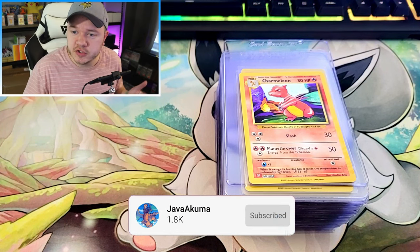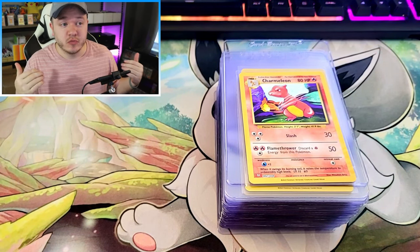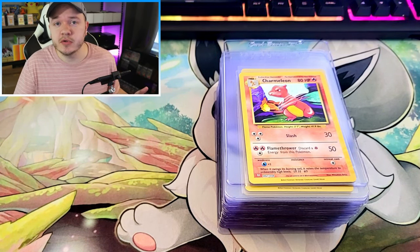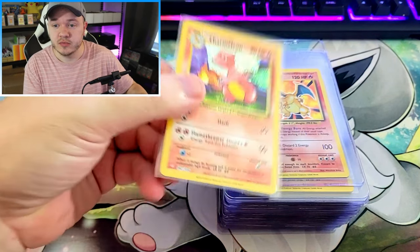Recently I opened two English classic collections and got a massive mail day full of Japanese classic collection cards. I've got tons of 25th anniversary cards and four PSA submissions going out. I got cards in really decent condition, better than I was expecting given that some other people complained about card condition and damage. I actually got kind of lucky — a lot of these are really clean.